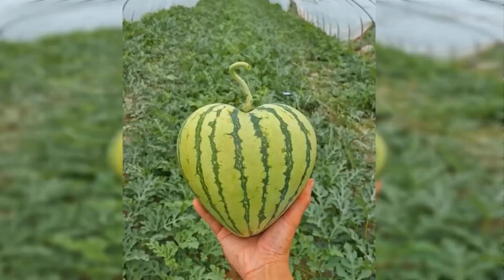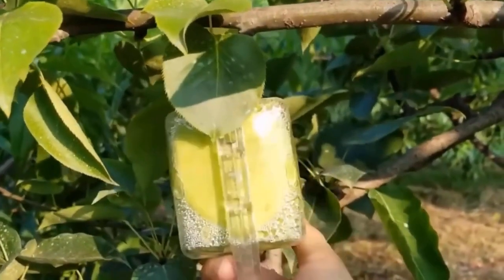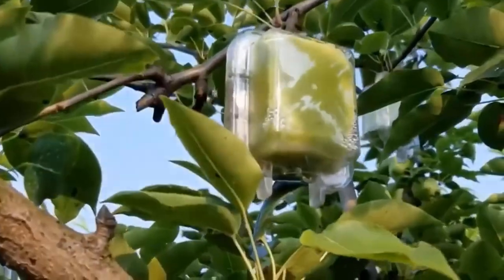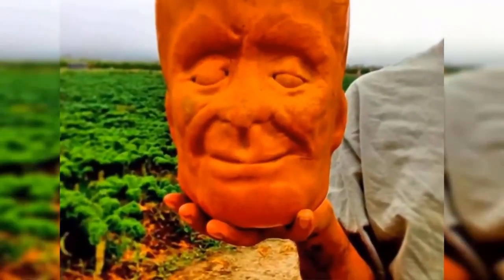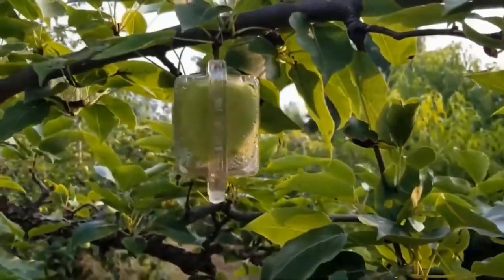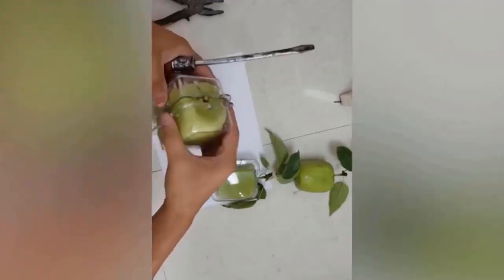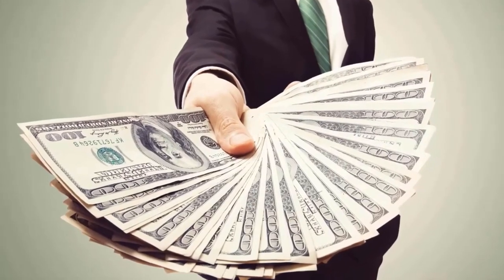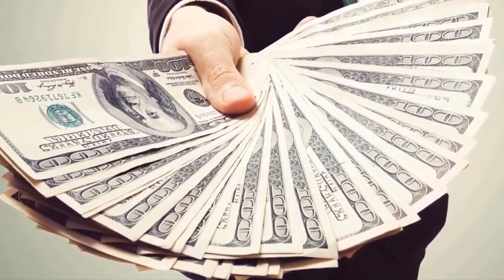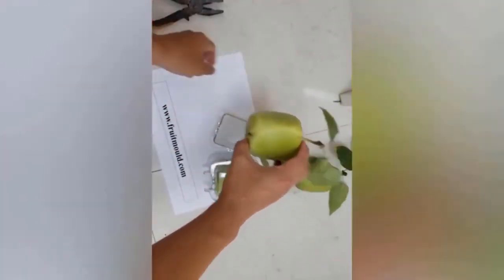Growing cubic watermelons is a painstaking job — when the fruit is almost ready, it has to be checked every day. If you don't, the watermelon may become too big for the mold, leading to cracks and deterioration. A few years ago these cubic fruits were not even edible; they had to be removed from the mold before ripening. Today the molds have been perfected. A Chinese farmer became famous for growing pears shaped like small Buddhas. Anyone can buy such a mold for between $25 and $50 depending on the complexity of the figure.